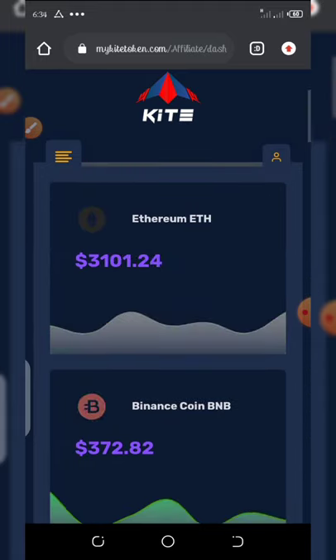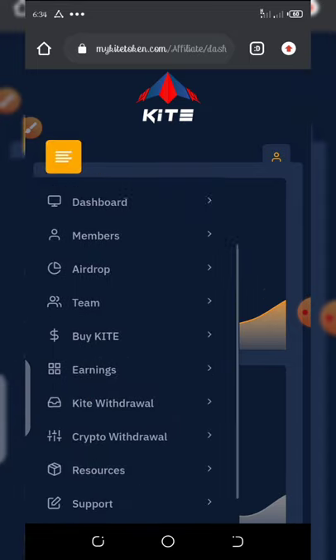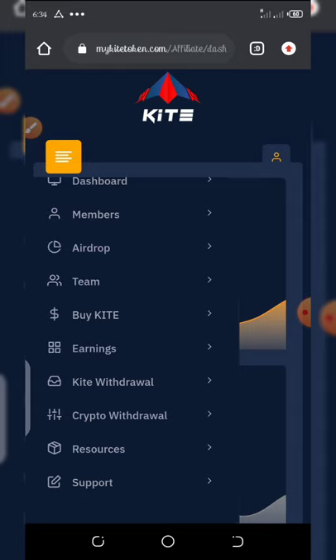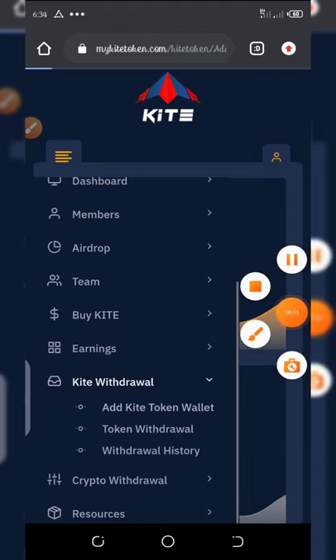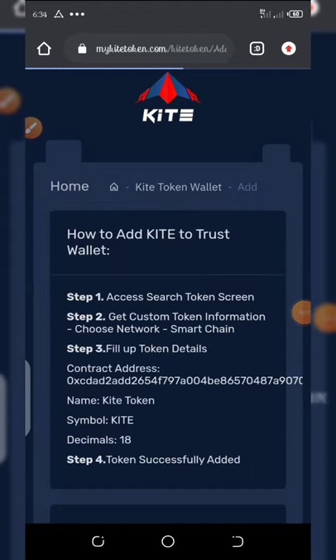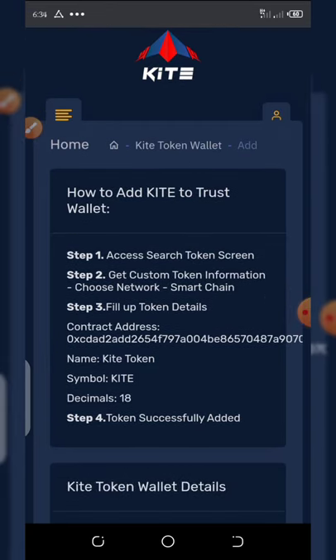Let's click on this place again and then click on 'Kite Withdrawal'. You can see here it says 'Add Kite Token Wallet' — click on it and it will pop up the address section where you need to enter the Kite Token address. Here is the contract address right here — just copy it, and once you copy it, go to your Trust Wallet and paste it.